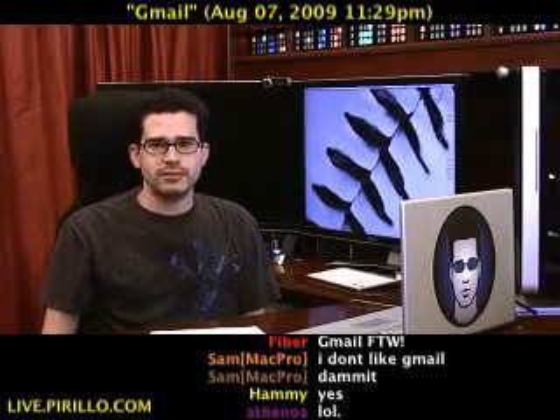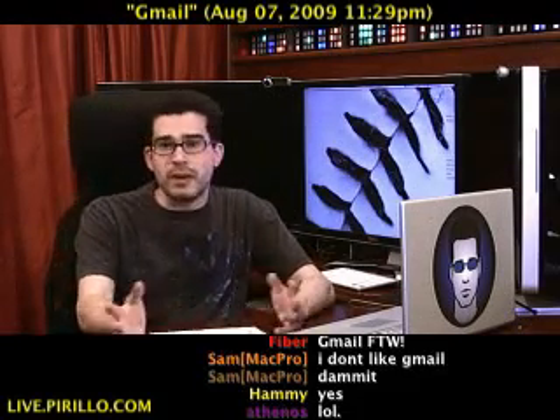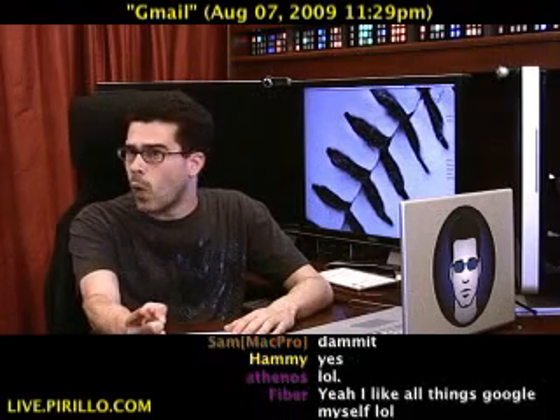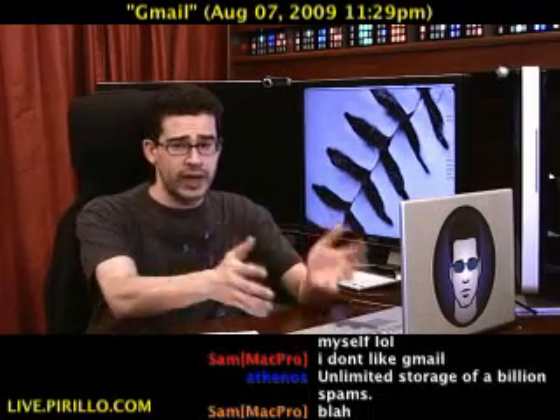I have a Gmail account. Who doesn't? I mean, it's free — you might as well sign up for it, unless of course you're happy with the email you're currently using. Do you use Gmail? Do you like it? Why? I'm interested in your thoughts. Leave a video response to this particular video stating whether you like Gmail or you don't.